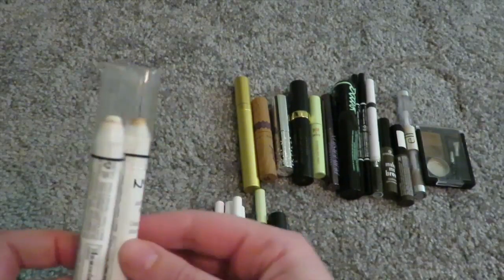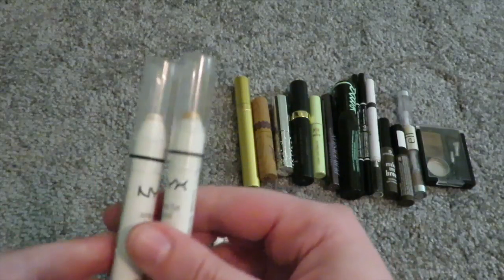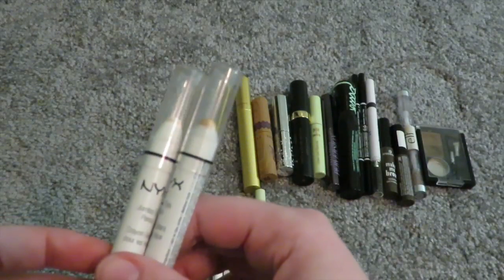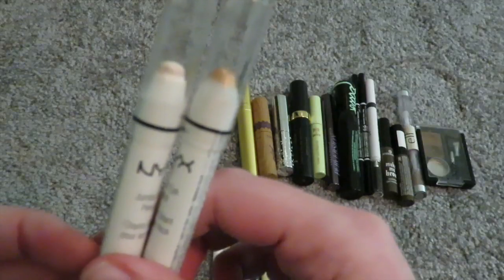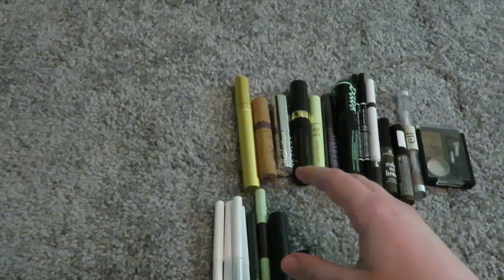Then we have two Jumbo Sticks from NYX — in Milk and in Cashmere. I love both of these. They make any eyeshadow pigmented and intense, just awesome. Any weak eyeshadow looks amazing with these. I recommend everybody get those.